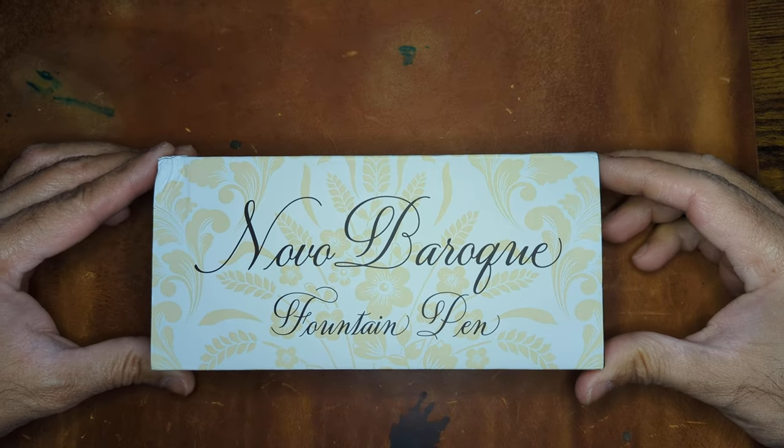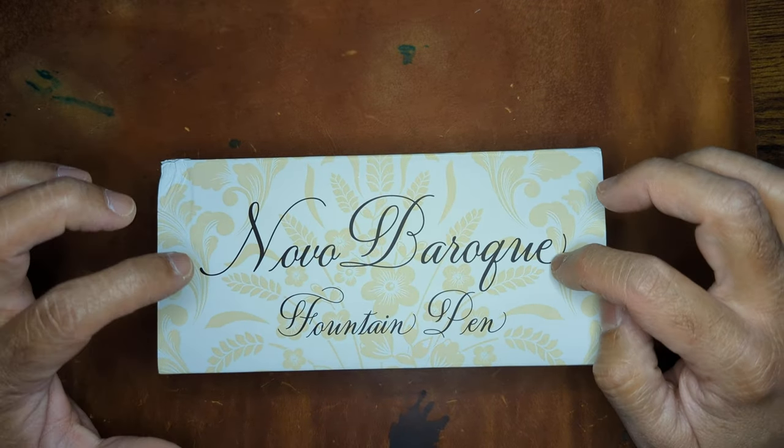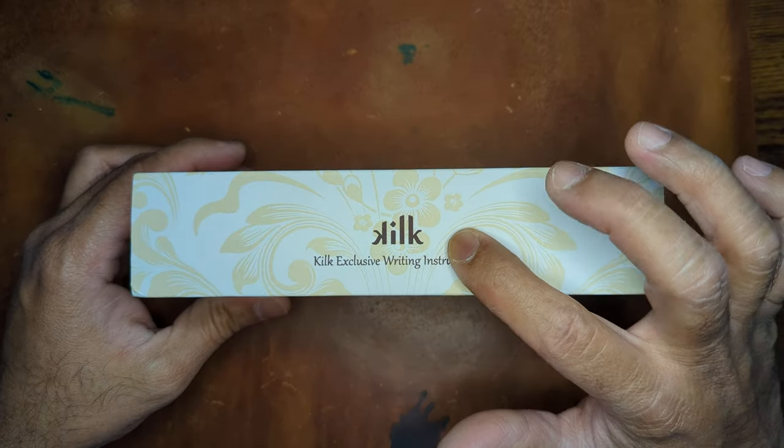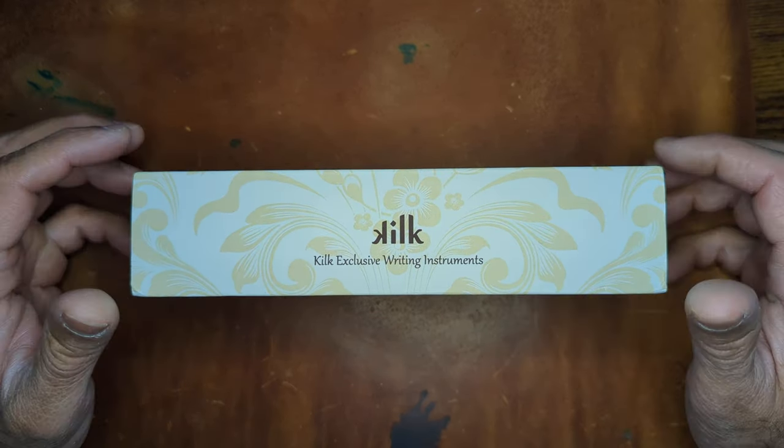Hey everyone, welcome back to my channel. Today we're going to be talking about a recent acquisition from a company called Kilk out of Istanbul, Turkey.